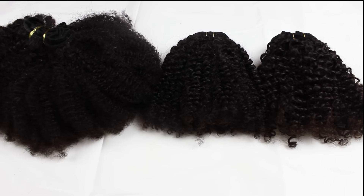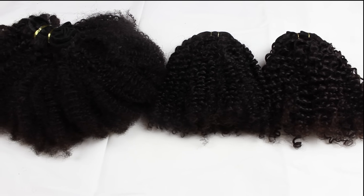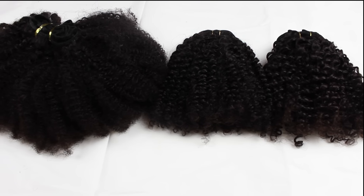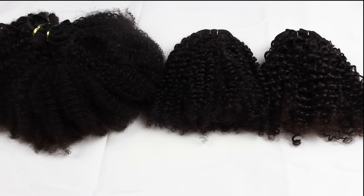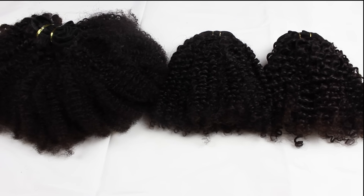Not all, but most black natural women will find that their hair falls into the 4 category. The 4 category consists of 3 different textures: 4A, 4B, and 4C. Some ladies might even like to say that there is a 4Z category, but I have not seen much of that.